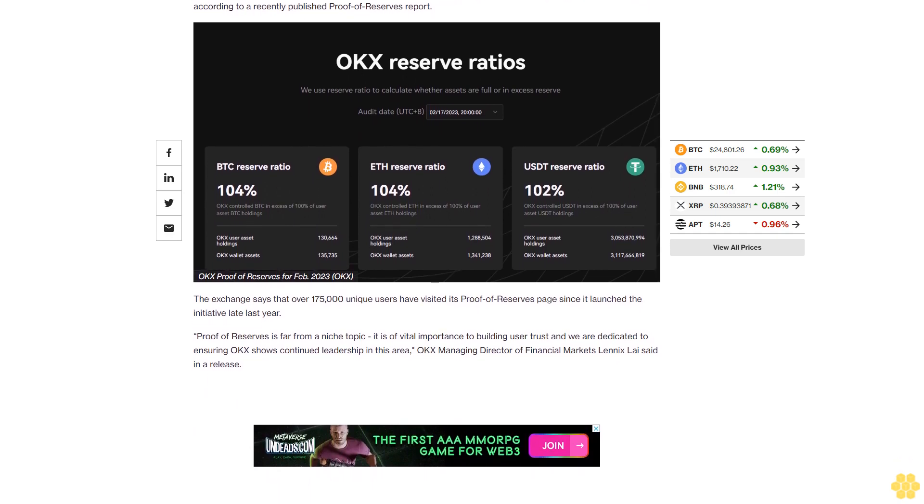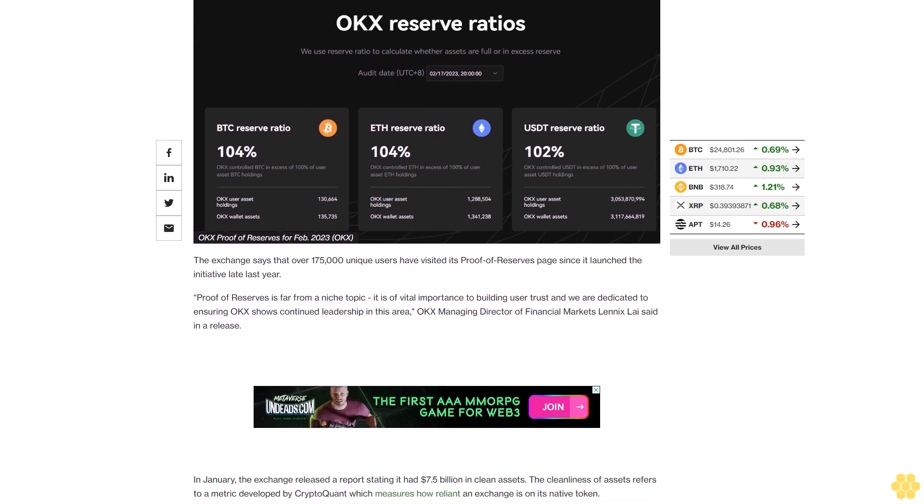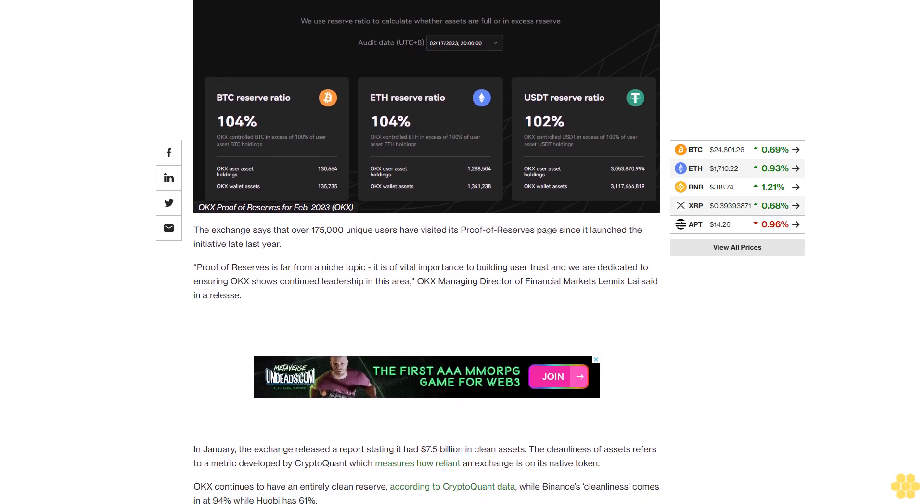OkEx continues to have an entirely clean reserve according to CryptoQuant data, while Binance's cleanliness comes in at 94% and Huobi has 61%. In an interview with CoinDesk in January,